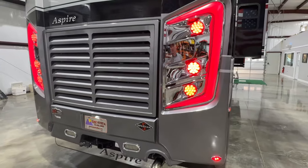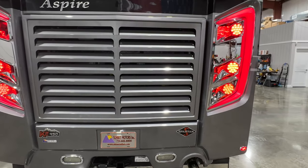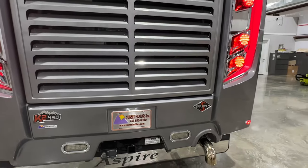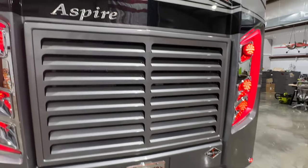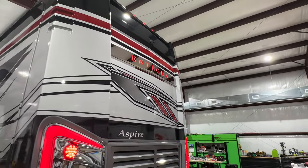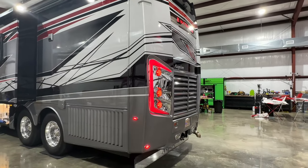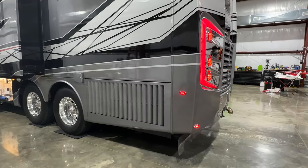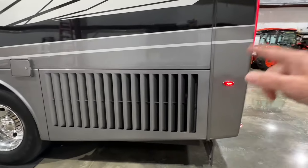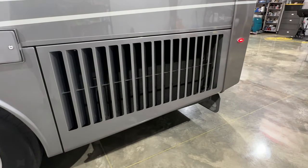The engine hatch is electric, so it's a little slow, so I'm not going to open it, but it's got the 450 Cummins. As you can see, it looks brand new. It's been waxed — it took a while, but she looks awesome. The side radiator is really nice too — makes it nice with extra capacity for cooling.